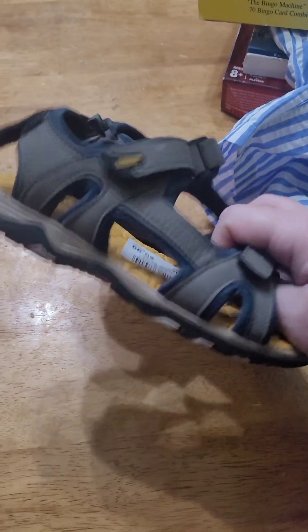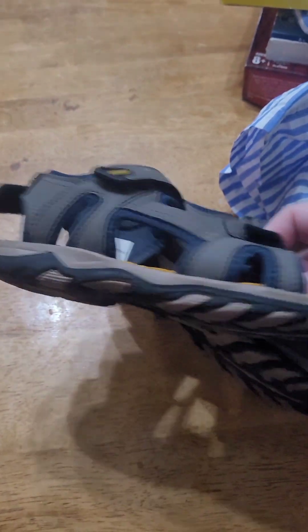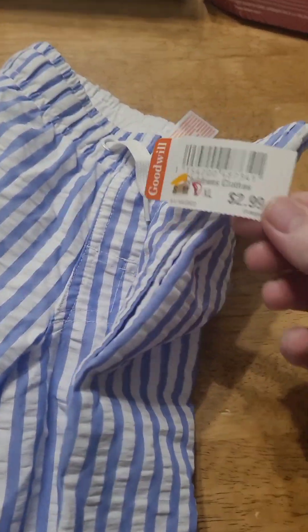I got Colton some shoes. They were $6 and they're going to be great for summertime. I got this family bingo game — it was 25% off of $1.99, which I thought was a good deal. I got Colton some swim trunks; they were half off of $2.99.